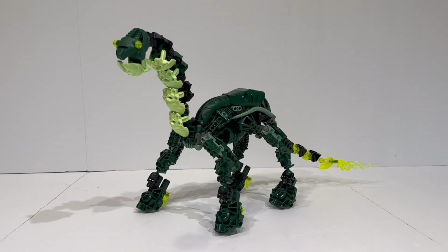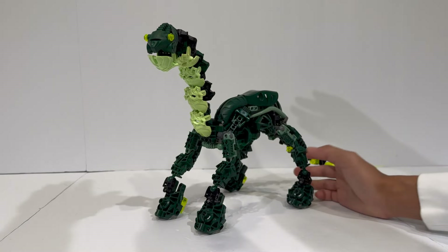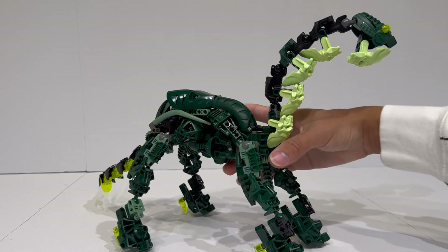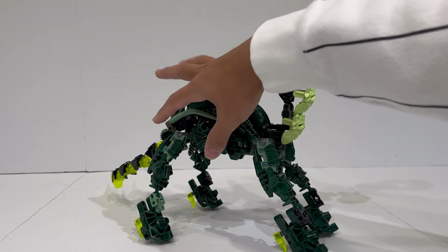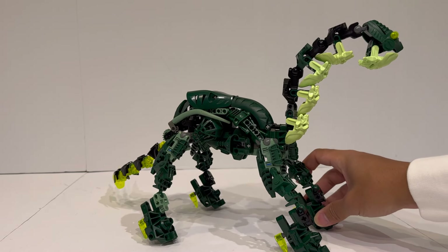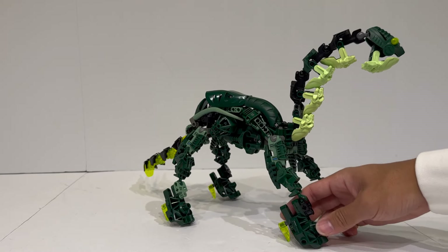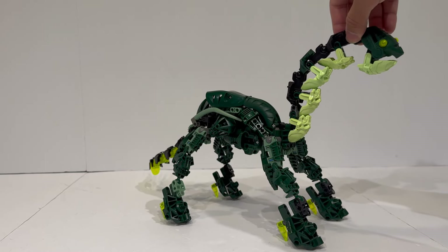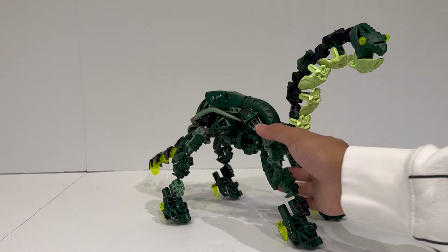Otherwise, aesthetics are really great for this model, and building techniques goes hand-in-hand with aesthetics. The way that the pieces are used really complements the overall design and look and feel of the model. I'm personally a big fan of the color blocking — ignoring the tail, you have a lighter green underbelly, a mix between sand green and dark green, and it never feels random; it almost always feels intentional. You even have trans-neon green bits on the claws at the end of the hooves, making it feel like even the feet have some sort of weaponry built in, because the entire point of the Bota Magna dinosaurs was that they actually had weaponry built in.